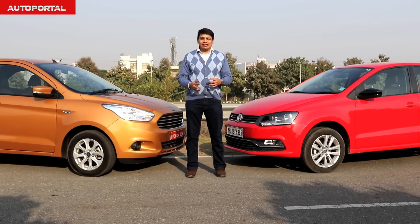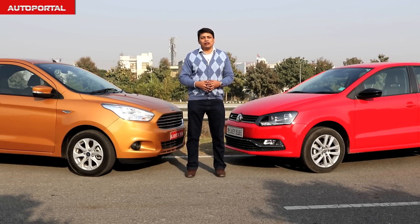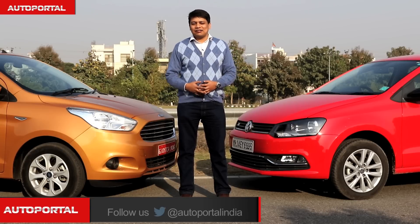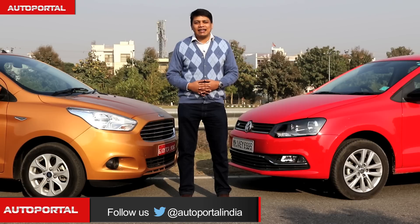In the overall analysis, it is the Polo GT TSI which comes across as the best driver's hatchback in India — it offers a creamy engine, crisp gearbox and very agile handling. If you seek the thrill of driving and money is not an object, this is the best driver's hatchback in the country. That said, the Figo Automatic manages to do 90 percent of what the Polo can at roughly 80 percent of the price, and that alone makes it the winner of this comparison.